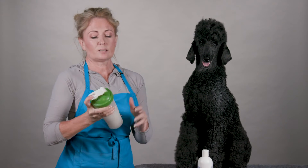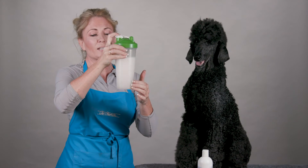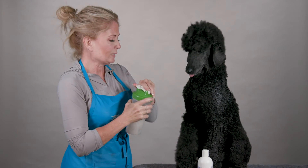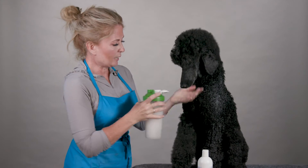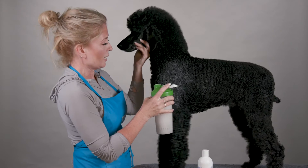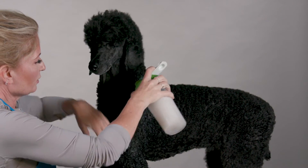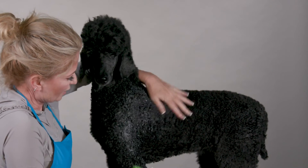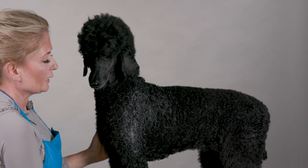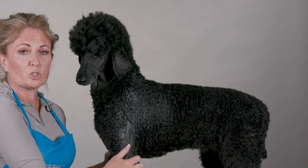Using the shaker cup with the metal ball, I shake it up and you can now see how the product is completely emulsified in the water. Then I simply take it and put it on my rinsed coat — she's bathed and rinsed out — and I just apply the product and work it into the coat all over my entire dog. I'm going to leave it in there for about five minutes to let it do its job.